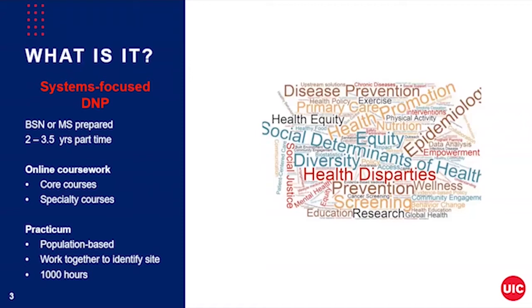Our program is for BSN or MSN prepared nurses, and depending on your preparation, it'll take between two to three and a half years of part-time study. Part-time means two courses in each of our semesters — fall, spring, and summer. We offer online coursework that can work with your busy schedule. The college has made a commitment to having all of our core courses online, and as a program, we've continued that commitment, making the didactic coursework available online as well.